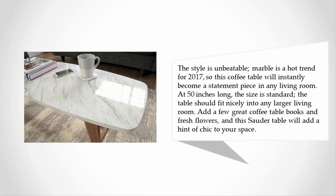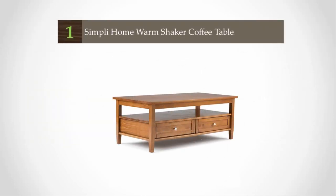At 50 inches long, the size is standard and the table should fit nicely into any larger living room. Add a few great coffee table books and fresh flowers, and this Solder table will add a hint of chic to your space.